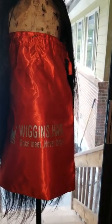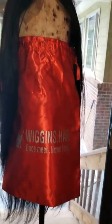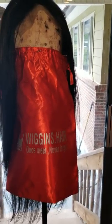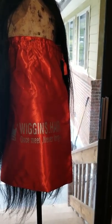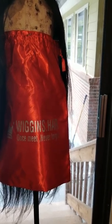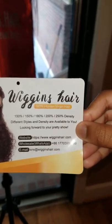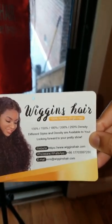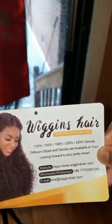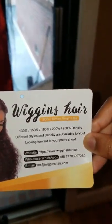I went with the 6x6 because I wanted it to reach a little farther than a 4x4 or 5x5. I purchased this wig already made with the hair intact — I did not make it myself. This hair came from wigginshair.com, not AliExpress. It's listed as 100% virgin hair, and I did do a burn test, so I can confirm it is 100% human hair.